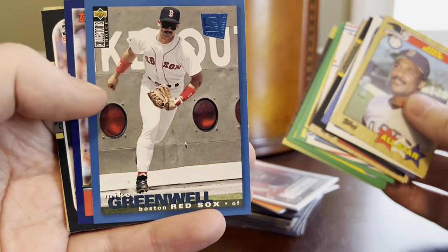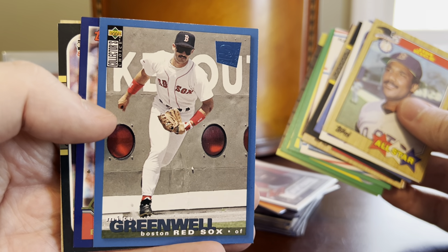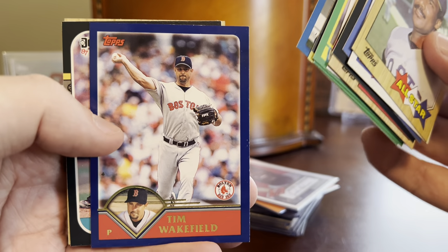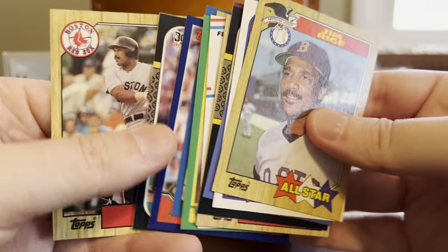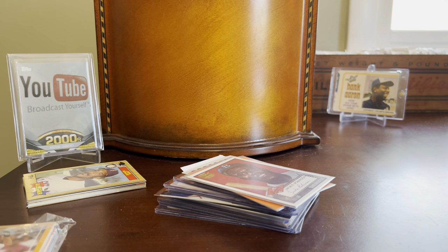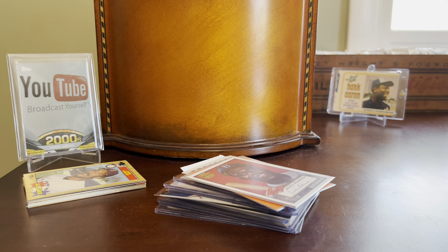Another Lee Smith there. This is a cool — I think it's like an SP or something out of Collector's Choice. Mike Greenwell — I love the Green Monster in the background there, prominently featured. Rest in peace, Tim Wakefield. Kind of a sad story there, but an awesome knuckleballer for so many years for the franchise. One more 87 Donruss — love that set — with Tom Seaver, and then we'll close out with a Jim Rice. This has been a fun trip down memory lane. Shout out to my dad for that cool gift.